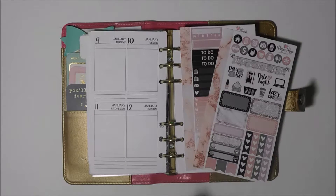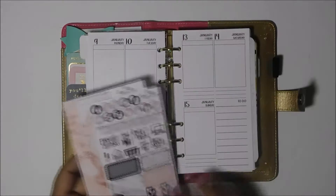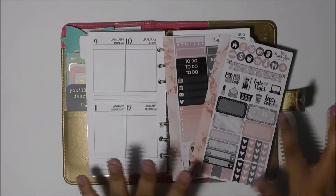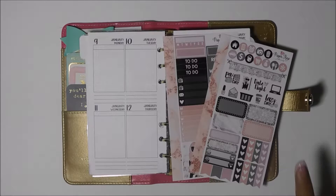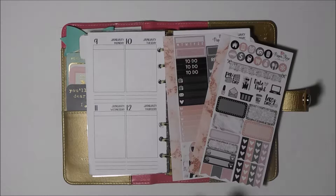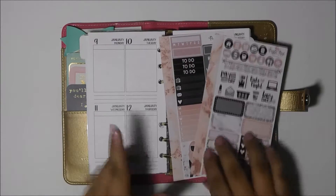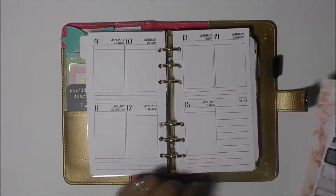Hey guys, welcome back to another plan with me. Today I am planning for the week of January 9th to the 15th and I'm using this gorgeous kit from Paper Rose Planning. I love this kit — I was dying to use it and it is called Ladyboss, so let's start because I am so excited.